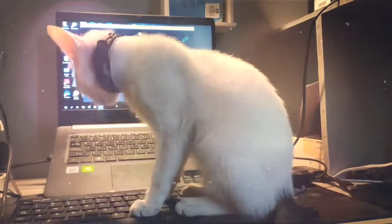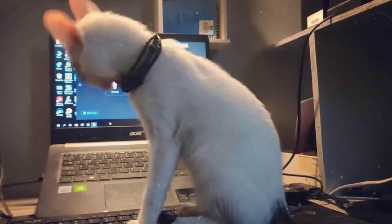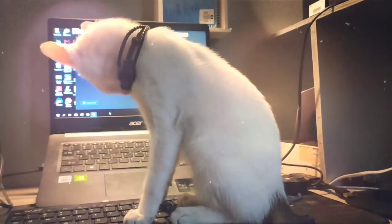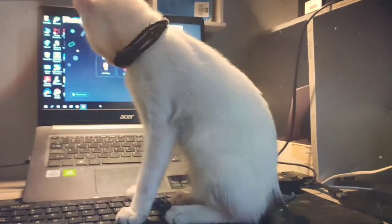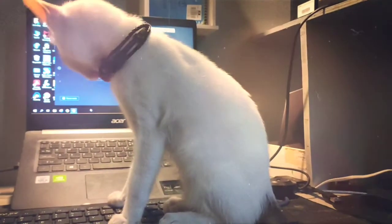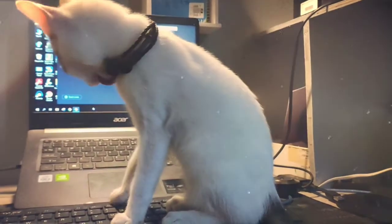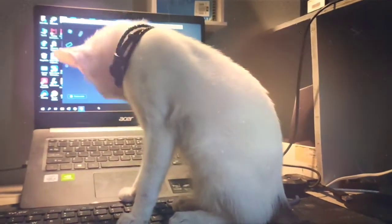Understanding why cats groom: grooming does more than keep the cat looking good. This activity maintains healthy skin by stimulating the production of sebum, an oily secretion produced by sebaceous glands at the base of each hair. Licking spreads sebum over the hair coat to lubricate and protect the fur and make it shine. It also removes loose hair and prevents mats, and removes dirt and parasites like fleas.